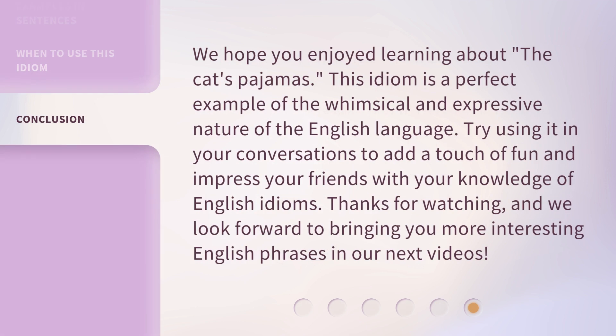We hope you enjoyed learning about the Cat's Pajamas. This idiom is a perfect example of the whimsical and expressive nature of the English language. Try using it in your conversations to add a touch of fun and impress your friends with your knowledge of English idioms. Thanks for watching, and we look forward to bringing you more interesting English phrases in our next videos.